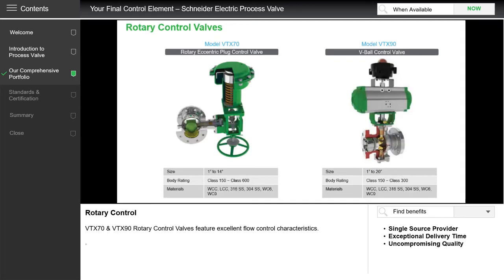We are now looking at rotary control valves. The VTX70 on the left allows use of a linear actuator to provide rotary motion, with an eccentric plug design often demanded in most RFQs. Sizes can go up to 14 inches or 350 millimeters. On the right-hand side is our VTX90, which is a V-ball control valve. It achieves a better turndown ratio as you operate the valve and can go up to 20 inches or 500 millimeters.